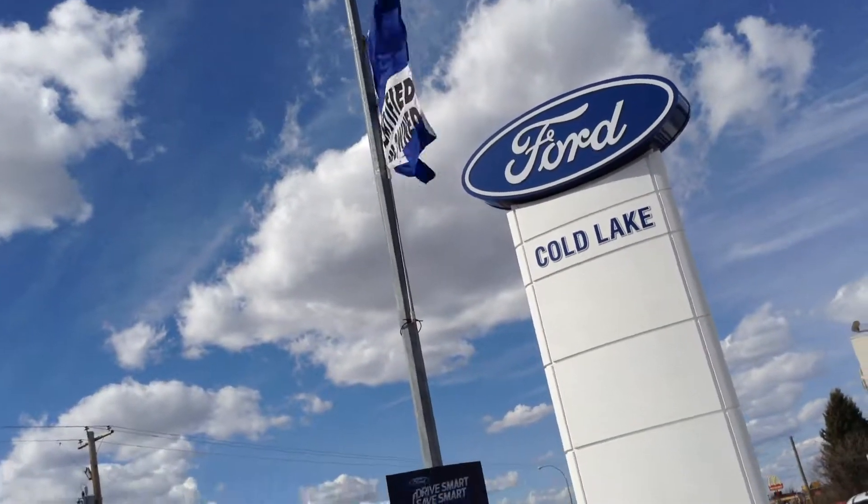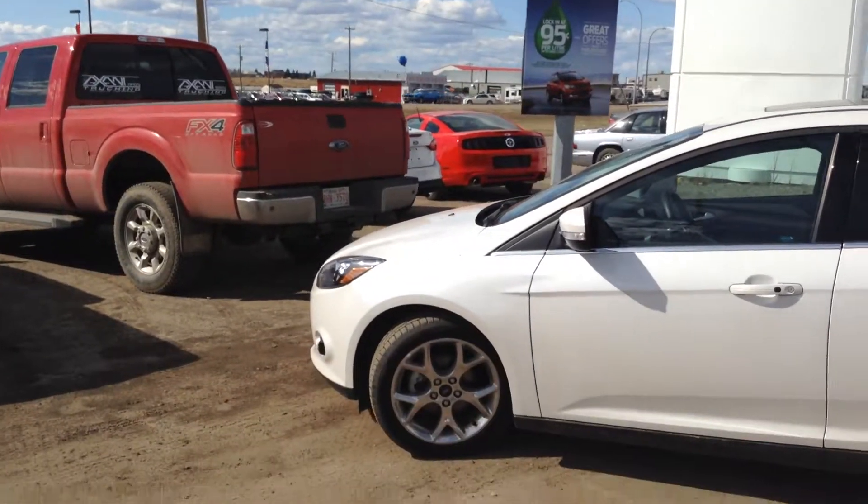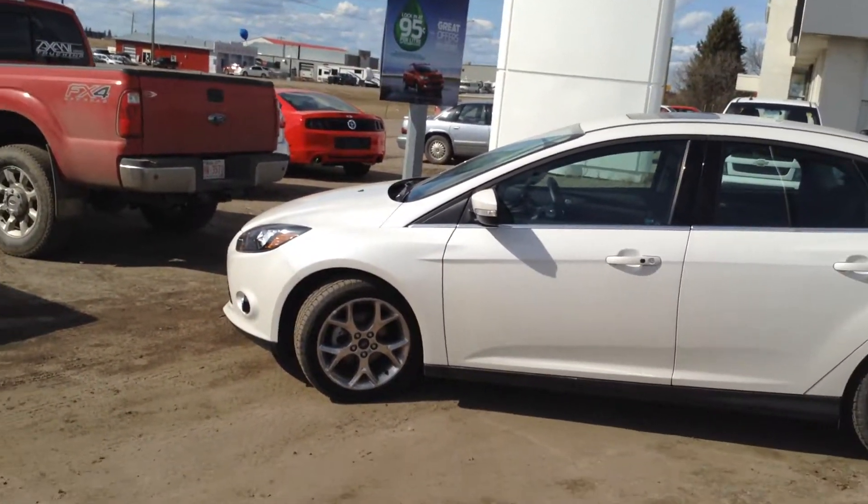Welcome to Cold Lake Ford. Today I'm going to show you an awesome little car — it's the 2013 Ford Focus.